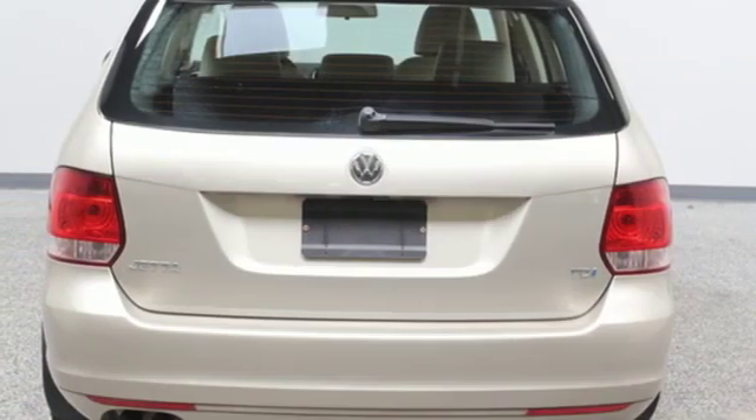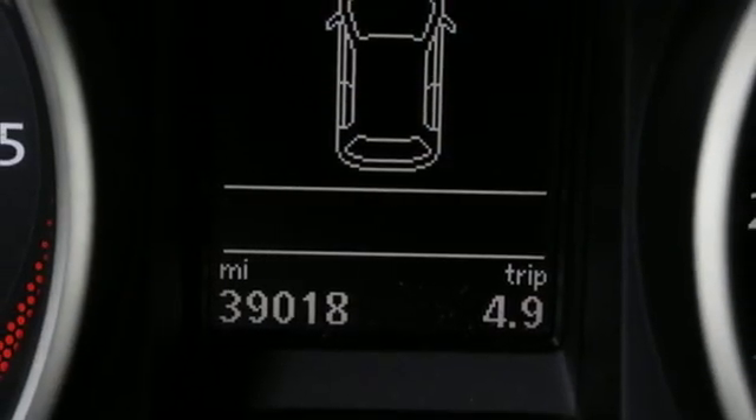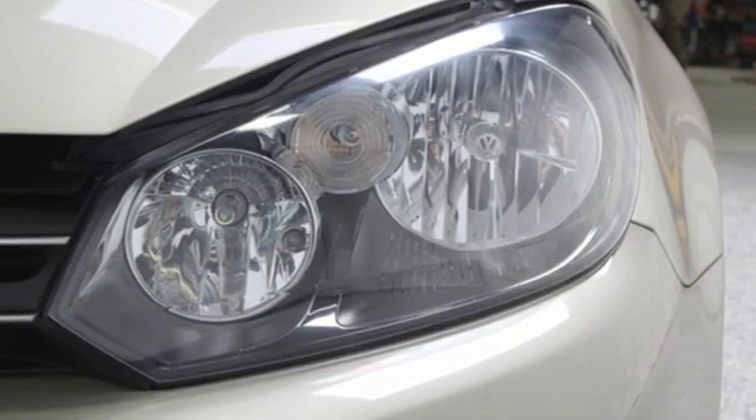Intercooled turbo inline four-cylinder engine, first and second row express open and close sliding and tilting sunroof, gas pressurized shocks, and power heated mirrors.